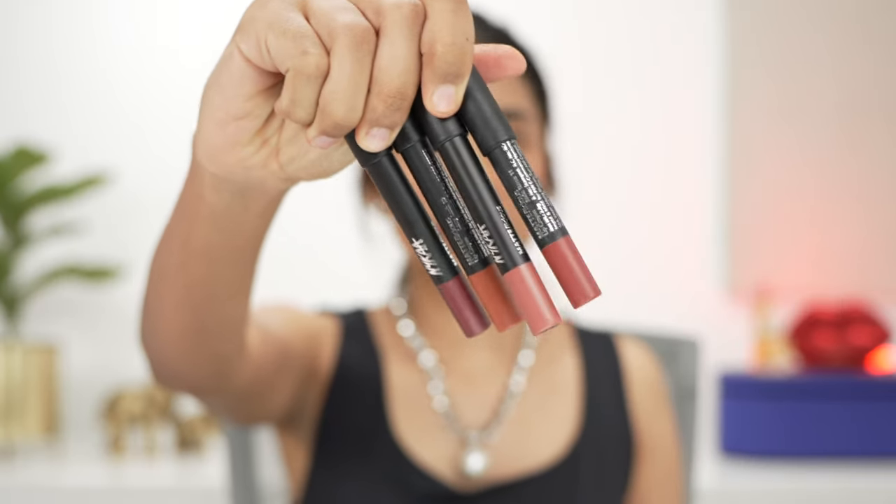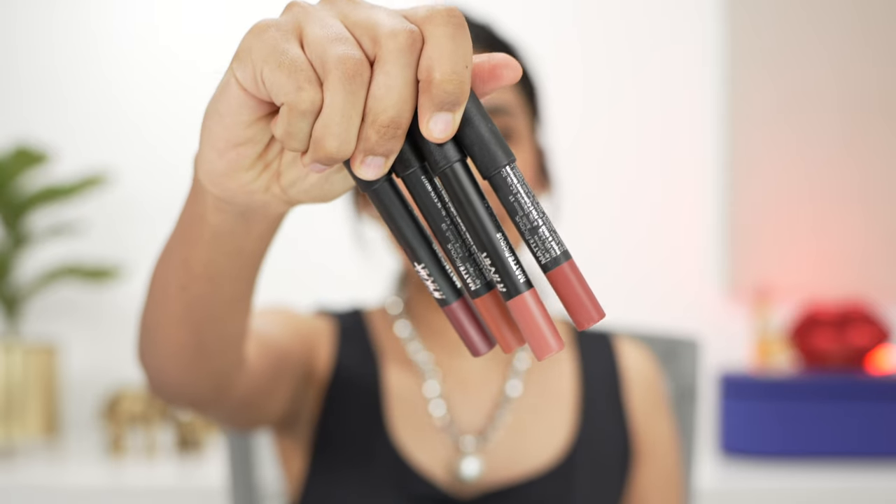Moving on to the Nykaa Mattelicious lip crayons. Jade Rose is one of the bestsellers — a lot of people still ask me for dupes for this shade. It's a really nice, slightly deeper nude shade for my skin tone with a little bit of red undertones. It's beautiful — not too subtle and not too bright.